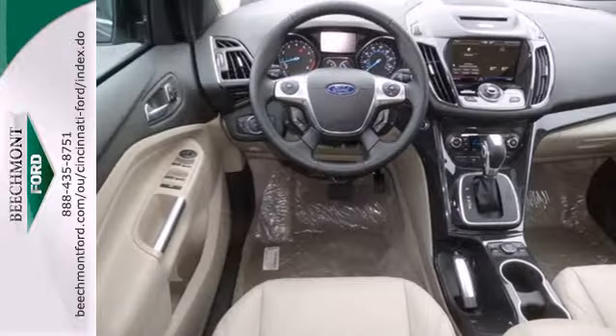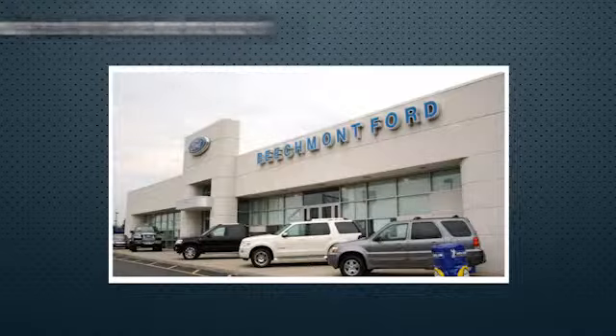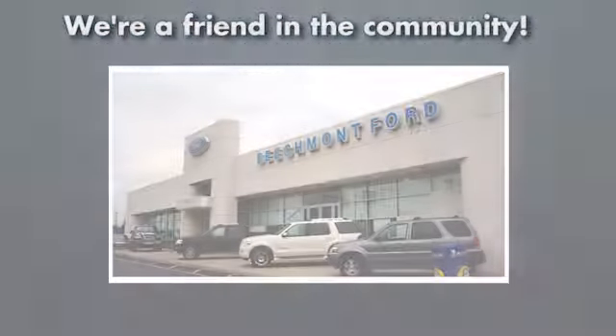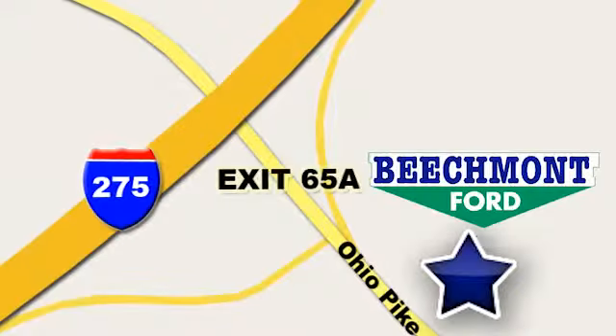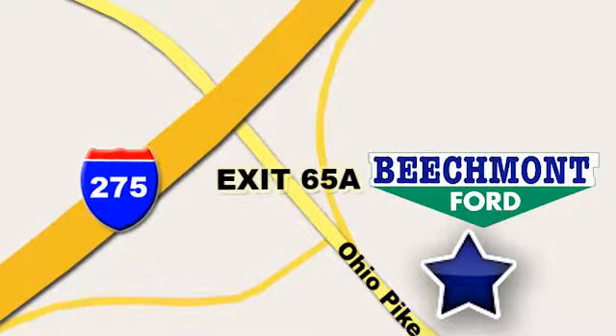Bring the family in for a test drive today. Beechmont Ford, we're a friend in the community. Stop in today, we're easy to find, easy to deal with. Off of I-275 at 65A Beechmont Avenue.